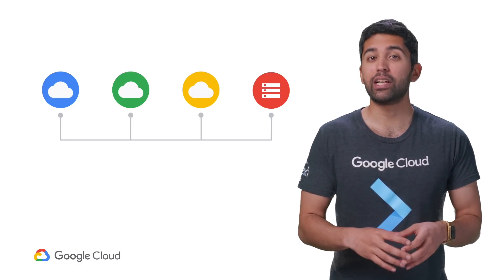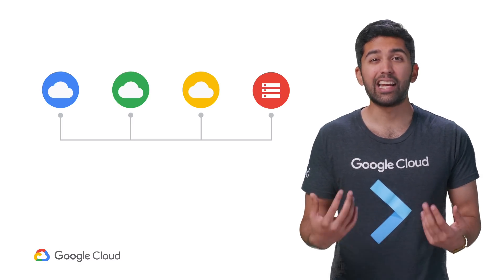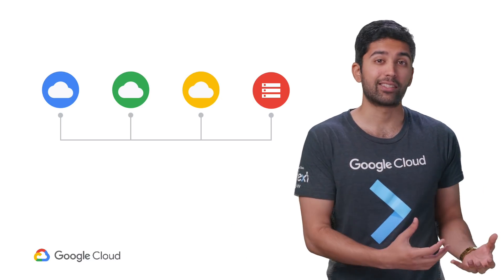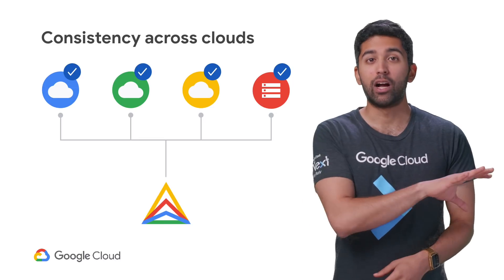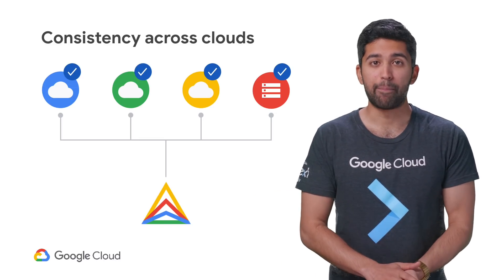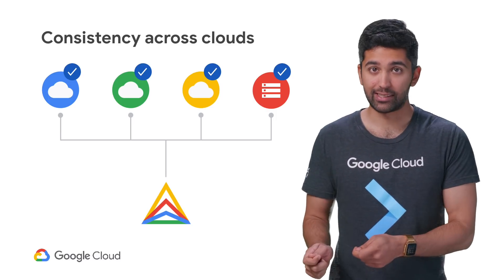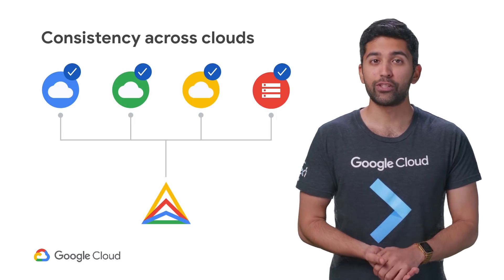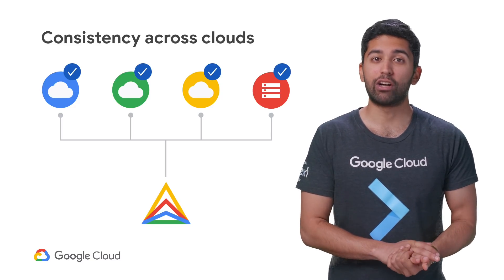Each new environment brings unique development challenges, security constraints, and its own quirks and idiosyncrasies. The more differences you add, the greater the risk. Anthos comes to the rescue with a unified platform that can run across clouds and on-prem. Your team can focus on building and operating applications instead of learning the differences of each environment. Anthos is built on industry-standard open source technology, so the risk of lock-in is greatly minimized.